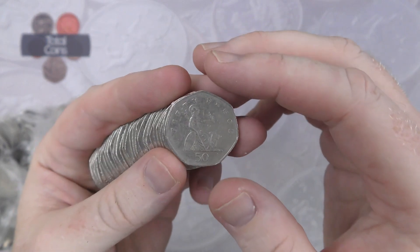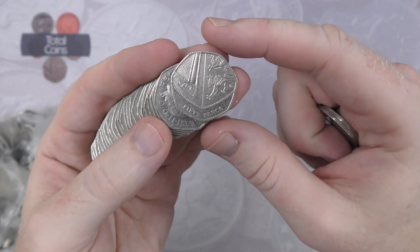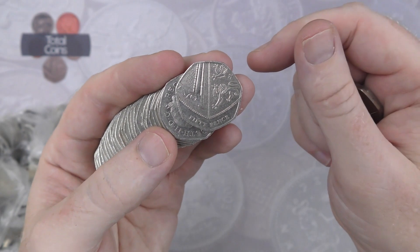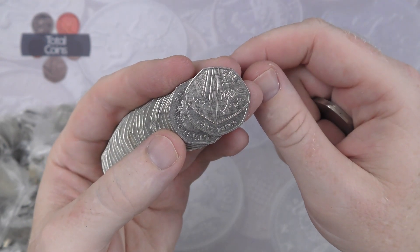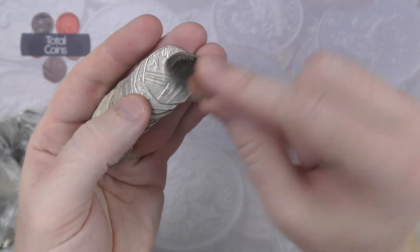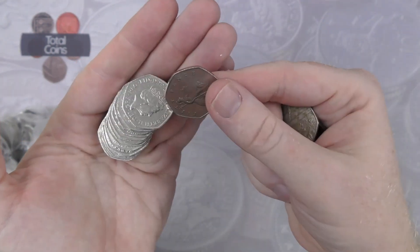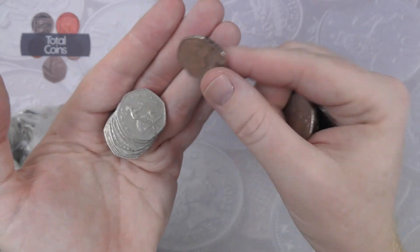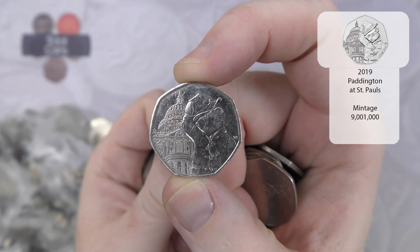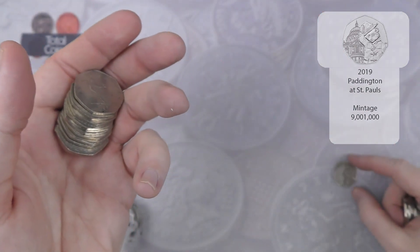First one out is a Britannia. With the Britannias we are looking for the year 2008 as that is our low mintage year. With the shields we're looking for the years 2009, 10, 11, 16, 18 and 20 as they're all the NIFC years, and also 2017 as well because that one is low mintage too. Anything above face value would be a nice find, and speaking of it there is our first one for the hunt — that is a Paddington at the Cathedral, a regular on the 50p hunts but still a nice find.